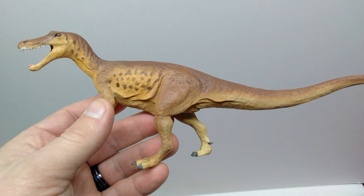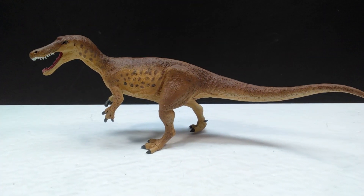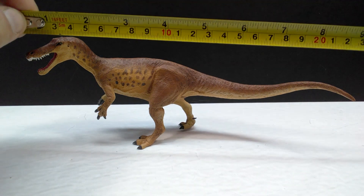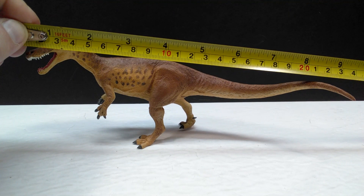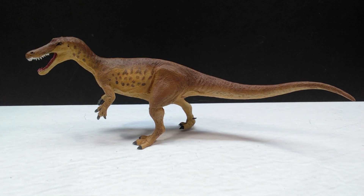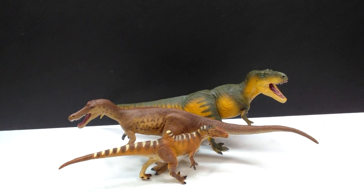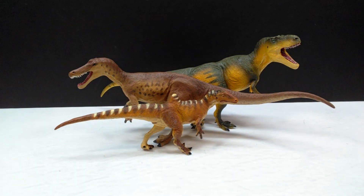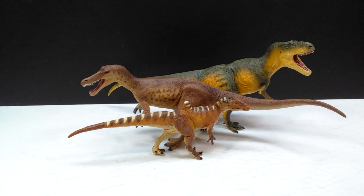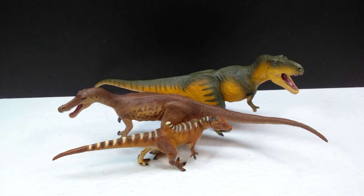This 2021 Safari LTD Baryonyx is a really, really nicely done figure, and it actually might be my favorite of their 2021 year. Another exciting aspect is the fact that it does balance pretty well — it has no standing issues whatsoever. As far as size goes, it comes in at about nine and a half inches or about 24 centimeters in length, and about three and a half inches or nine centimeters in height. For a size comparison, here are two other Safari LTD theropods — the Despletosaurus, which is also a 2021 figure, and the Concavenator, which I believe was from last year. The Baryonyx is a very nice medium-sized figure, pretty much sitting in the same size range as the others from this year and very similarly sized to the Despletosaurus.